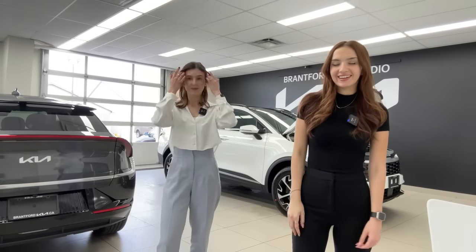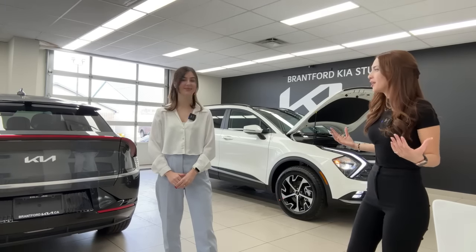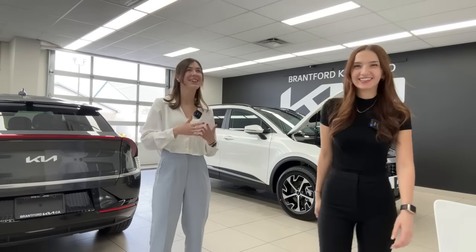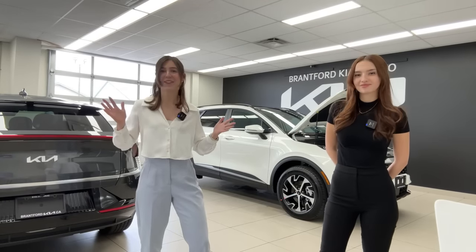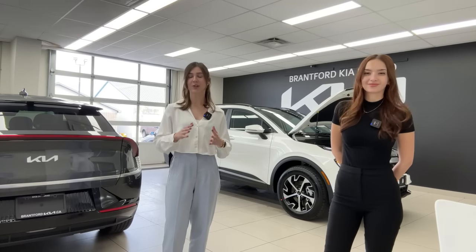Hello everyone, welcome back to the Kia Hyundai channel. I'm Gabby and I'm Charlotte, and today we're talking about the 2024 Kia Sportage EX all-wheel drive, non-hybrid gas model. This video is exciting because the EX is an excellent place to start when looking at your vehicle search. The EX trims across the board are known for excellent value.